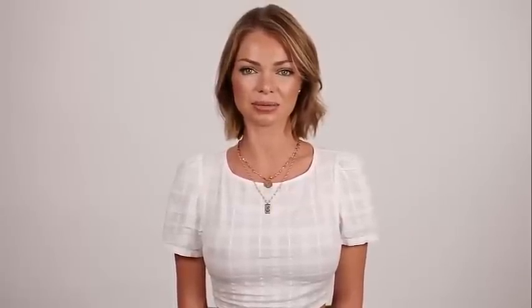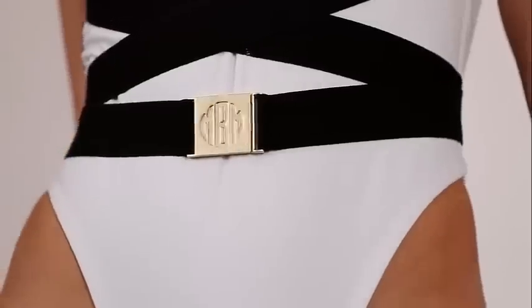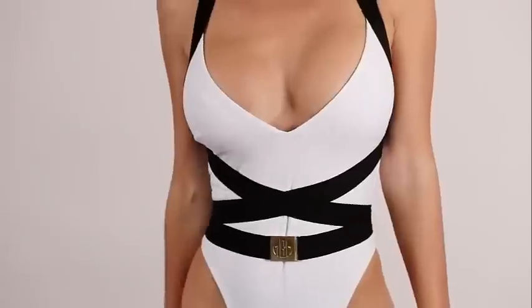Besides wearing it to the beach or pool, you can also style this piece with jeans and sneakers for a casual outfit. The next suit I want to show you is a white one-piece with a black elastic strap that you buckle on your waist. It also fits high on the hip. I love the black and white combo — this is so in right now. This piece is a must-have for spring/summer 2019.